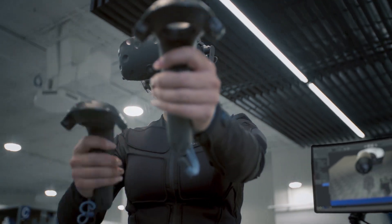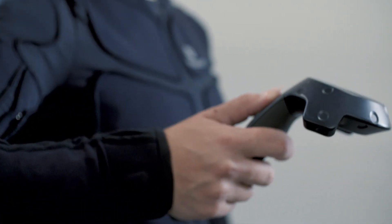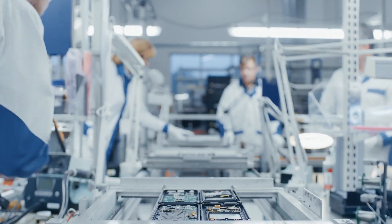Critical operating procedure is trained into reflex with haptic feedback, increasing safety and reducing risk of production delays and on-the-job injury.